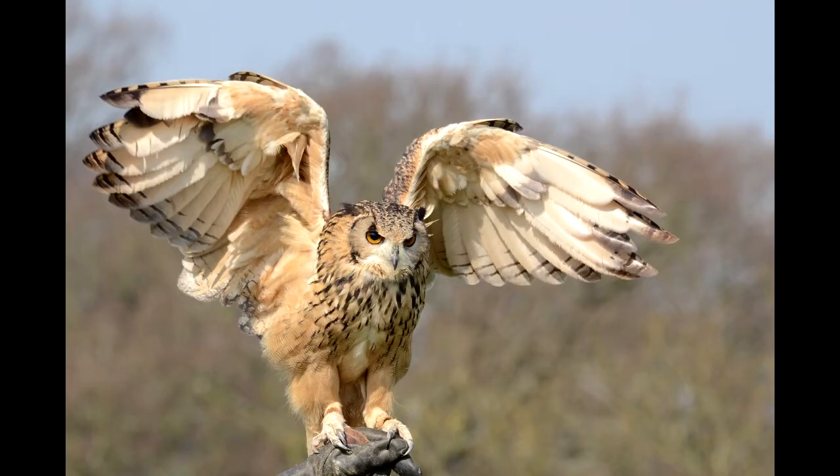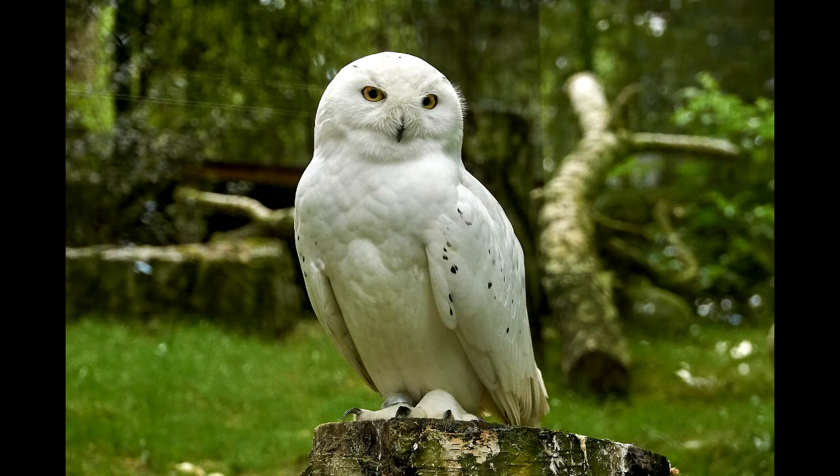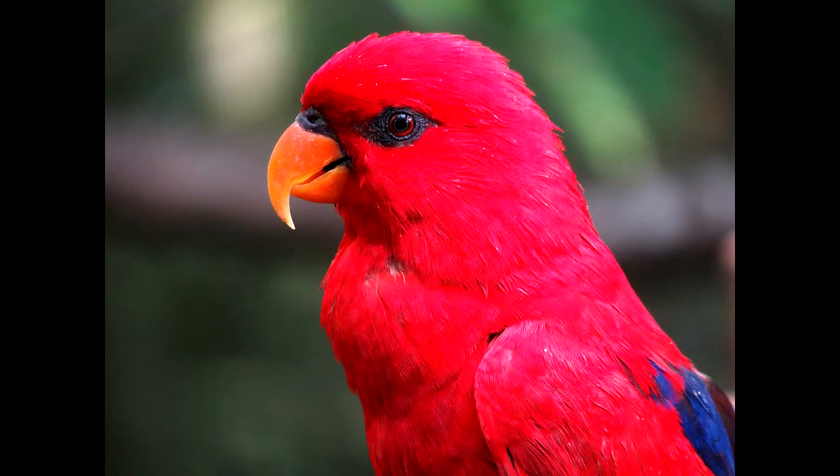It's surprisingly hard to find something that's true of every parrot but not true of every owl. But you know what an owl looks like — it's not a parrot. Anyway, hooked beak, also called a hook bill, and two toes forward, two toes back — those together are a very good indicator you're looking at a parrot.